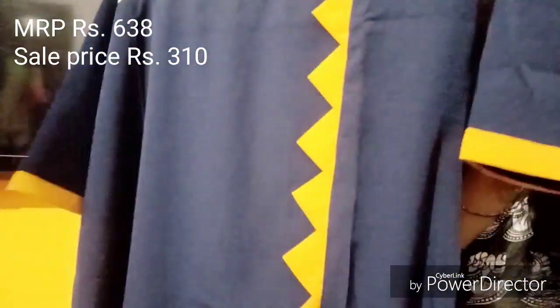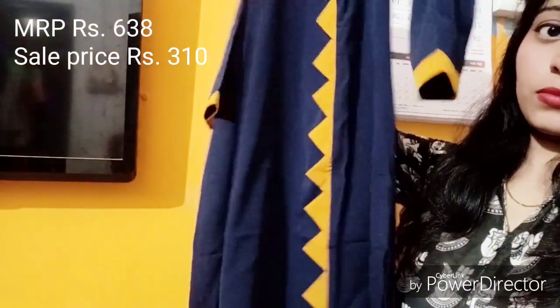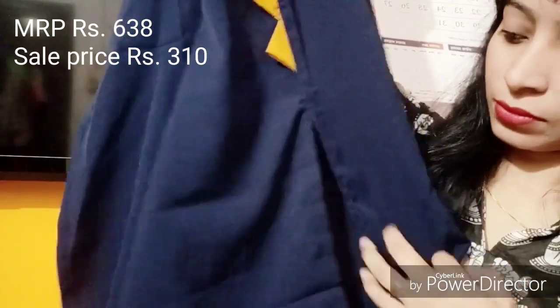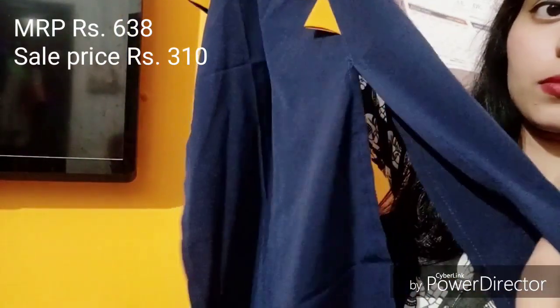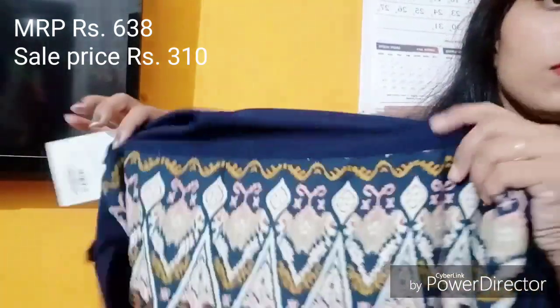It has a brown neck and a crocodile design. There is a different design on the front and it has a front slit and side slit. The front slit and back shoulder detail have been given as well.